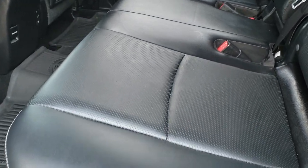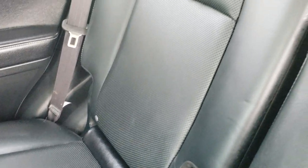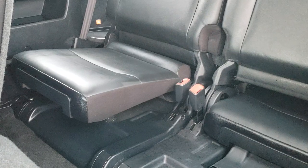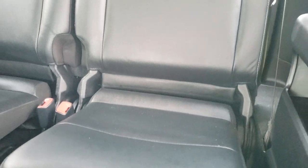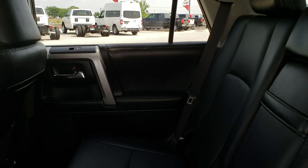Back seats — second row bench, very clean, no rips or tears back here. It does have the LATCH child safety system for your car seats. All weather floor mat back here. The third row seats are very clean. To get the back seat up, simply pull that — comes right back up, no rips or tears back here. That is a two seater, so this is a seven passenger vehicle through and through.